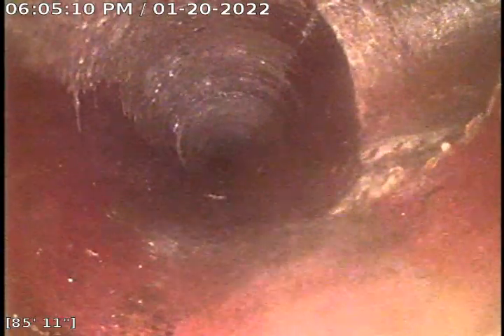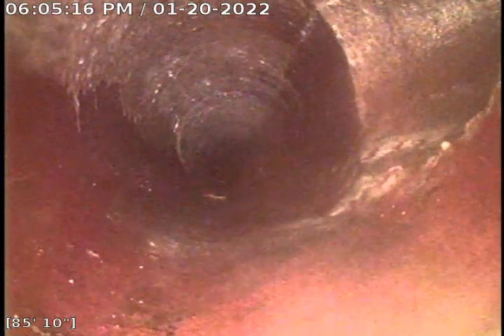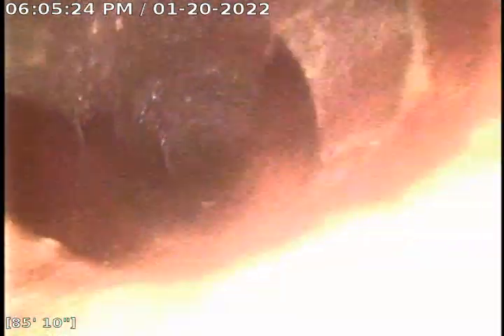I think it's 85 feet right there. I believe that is a tie-in for their neighbor's line — that's what that is at 85 feet. I don't know if they're on a shared line or not, but the side sewer is very old, so I couldn't tell. But her line is clear now. I'm pulling back and rotating some areas in the line right now.